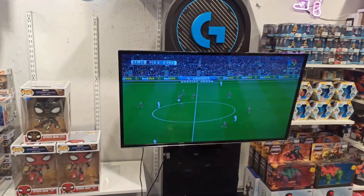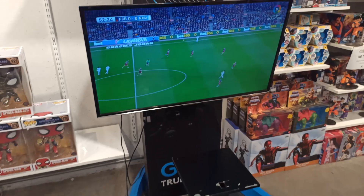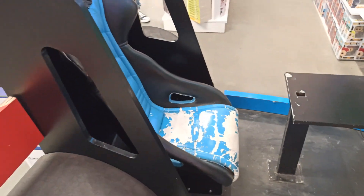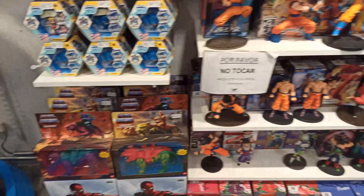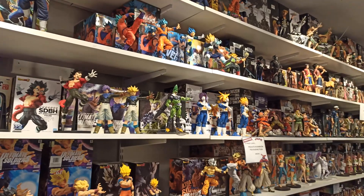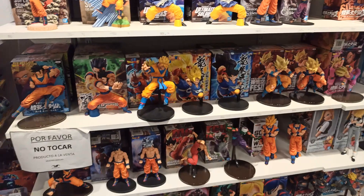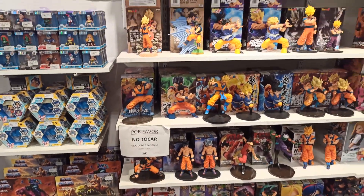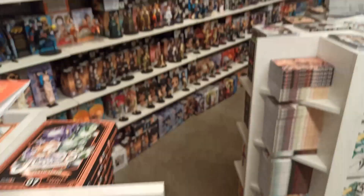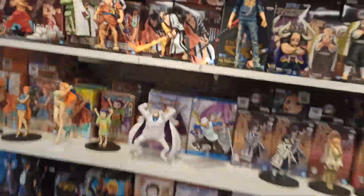Mirá esta parte. Están jugando a Barcelona acá, y ahí al Madrid. Mirá esta parte para probar la consola. Mira lo que es esto. Bueno, acá hay Dragon Ball, esta parte de anime. Es buenísima. Miren todos los Goku, todos los Gohan. Bueno, acá un poco más de manga, esta es la parte de anime.